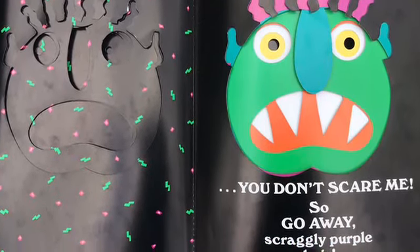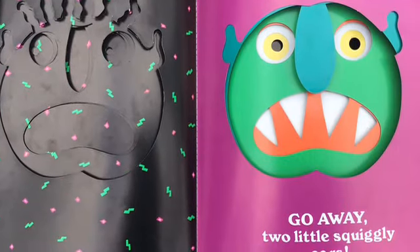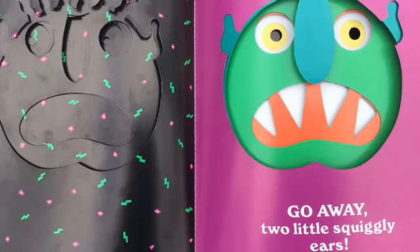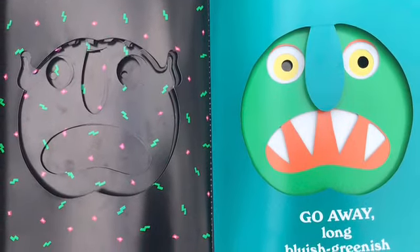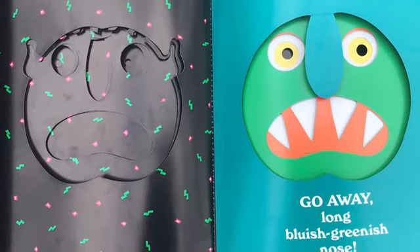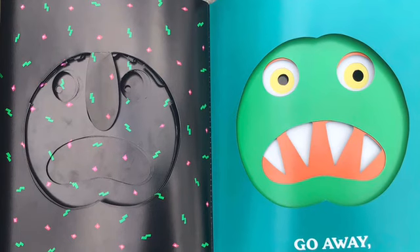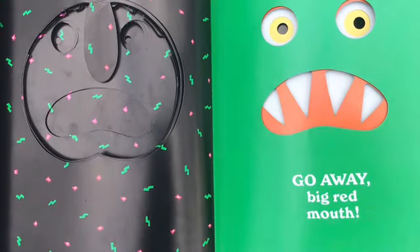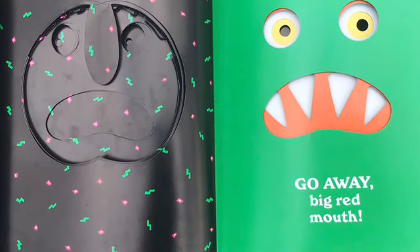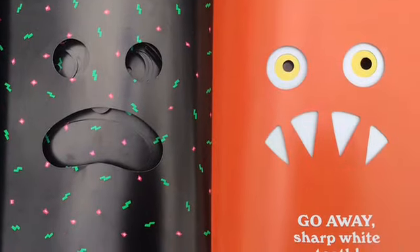So go away, scraggly purple hair. Go away, two little squiggly ears. Go away, long bluish-greenish nose. Go away, big green face. Go away, big red mouth. Go away, sharp white teeth.